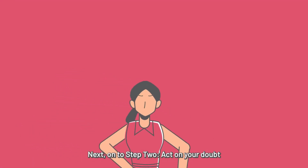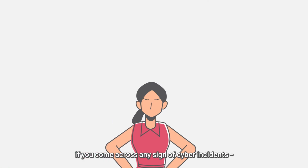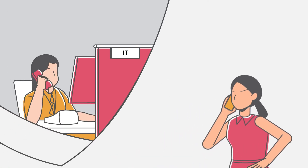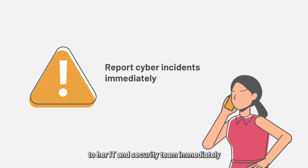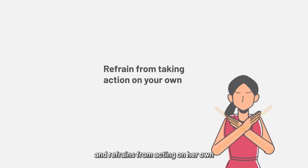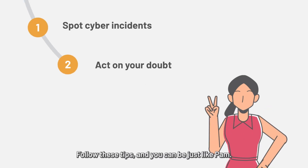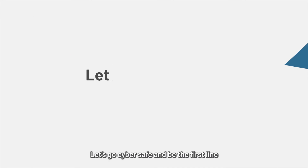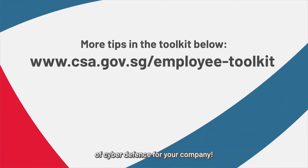Next, on to step two. Act on your doubt if you come across any sign of cyber incidents. That's what Pam does. She reports suspected incidents to her IT and security team immediately and refrains from acting on her own to avoid alerting cyber attackers. Follow these tips and you can be just like Pam. Let's go cyber safe and be the first line of cyber defense for your company.